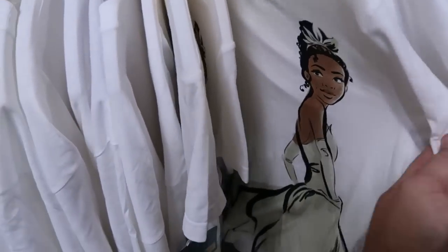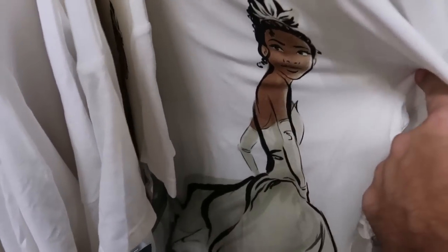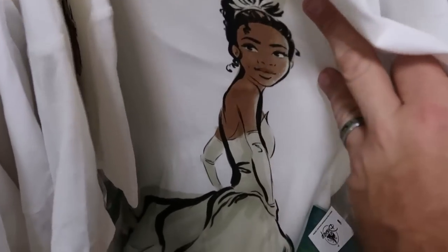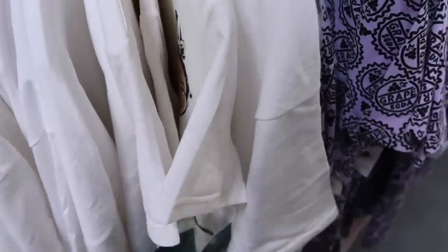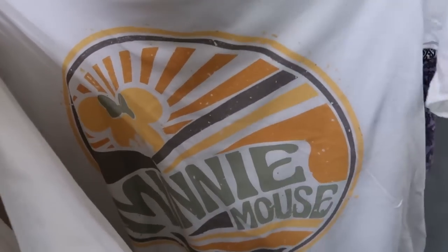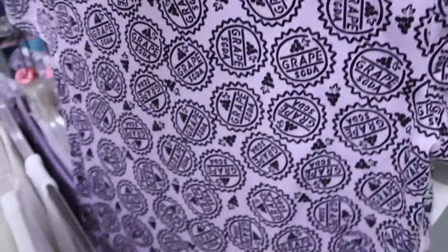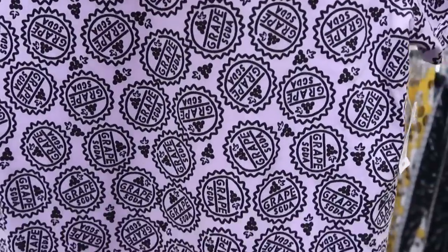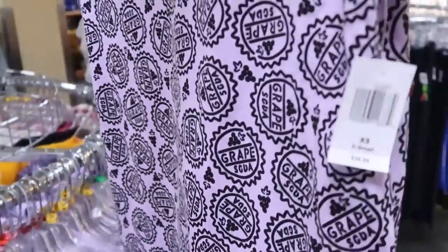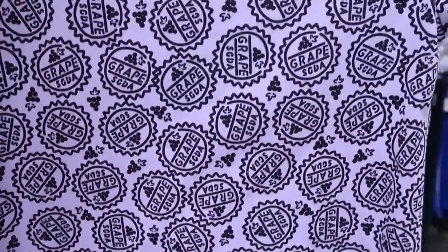It looks like there are a lot of new women's t-shirts on these racks. A Color Me Courtney Princess Tiana shirt — really cool graphic — originally $40, now only $14.99. Then over here one that says 'Minnie Mouse' with a sun and a Minnie Mouse bow — very unique, really cool. And another brand new one with grape soda all over it — all of the tabs of grape soda — originally $37. They must have just put these out because I don't see a sale price yet.